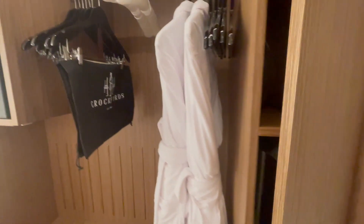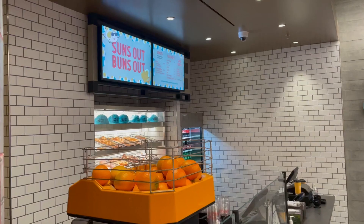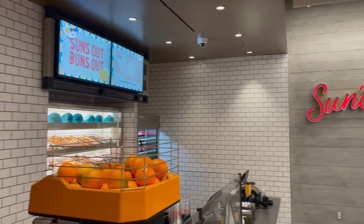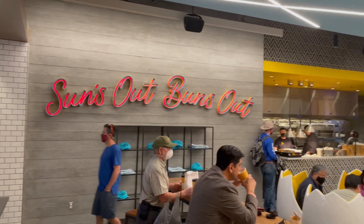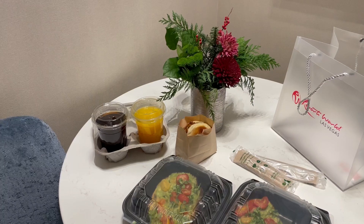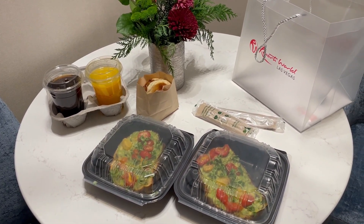So now that we're done with the room tour, let's check out some of the restaurants on property as well as a casino tour. We'll also check out the district and then check out the pools and the gym. Here's Sun's Out, Bun's Out — this is the breakfast to-go place. I recommend this over the kitchen; I felt like the food was a lot better. Here's my view of my food from the night before.